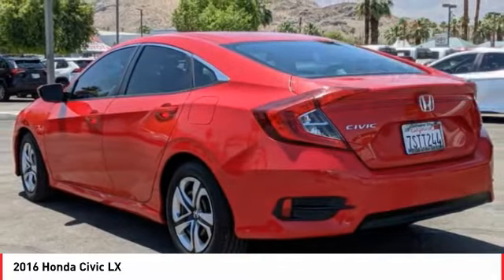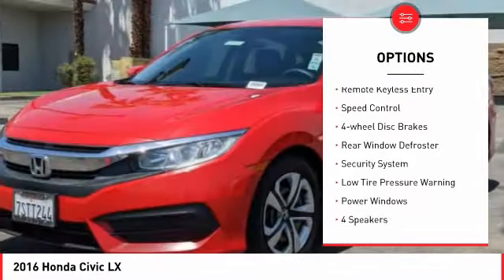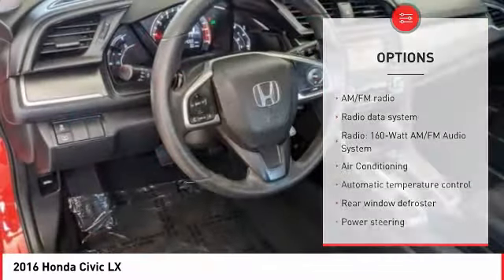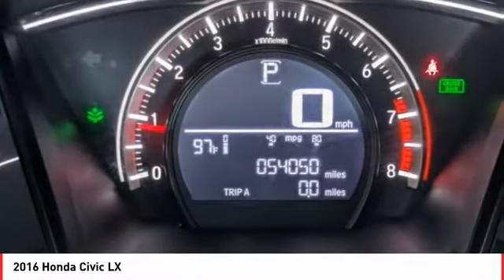Here are some of this vehicle's great options: electronic stability control, brake assist, traction control, remote keyless entry, speed control, four-wheel disc brakes, rear window defroster, security system, low tire pressure warning, and power windows.